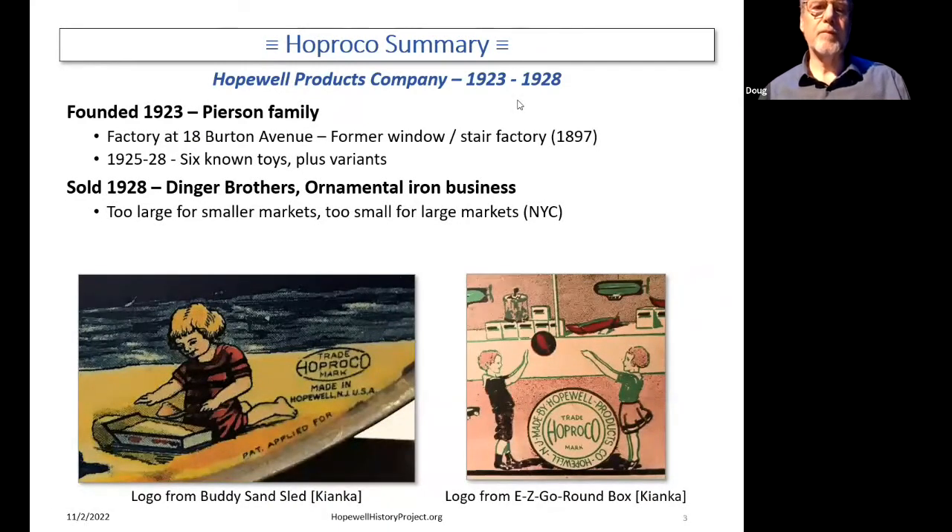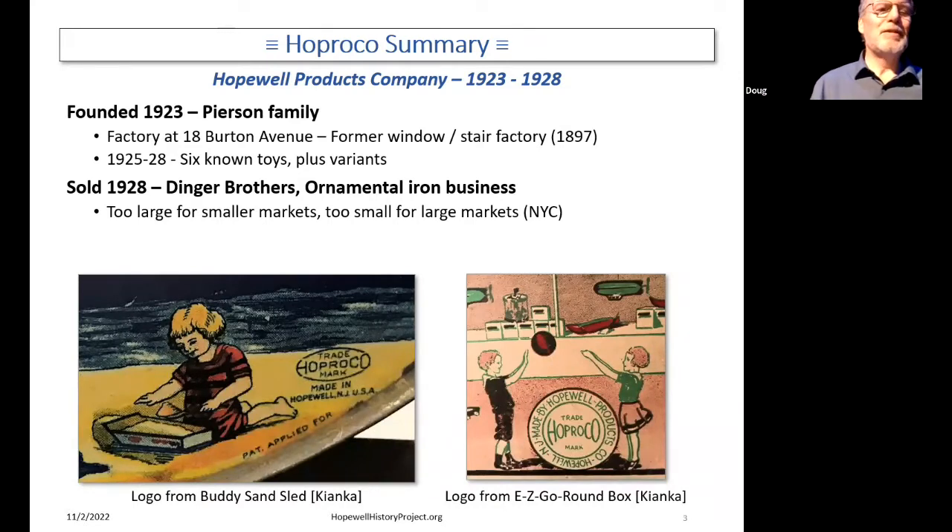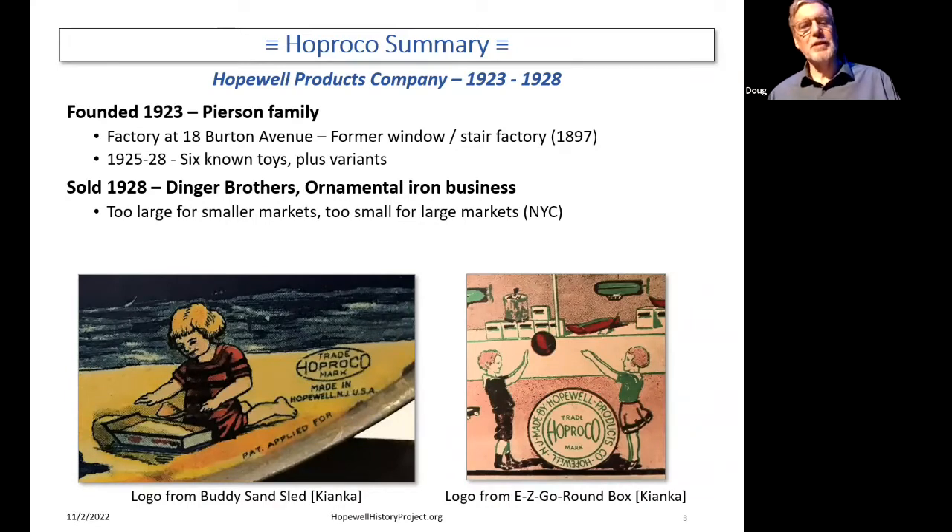So, Hopreco. Just a quick summary: Hopreco stands for the Hopewell Products Company, and it existed only from 1923 to 1928. A whole lot of fuss about a very short piece of time. It was founded in 1923 by the Pearson family — you'll meet them in a bit. They had a factory on Burton Avenue here in town. They had six known toys plus some variants, and we have examples of all six of those toys here, which is just unbelievably cool. And boxes for many of the toys here as well.